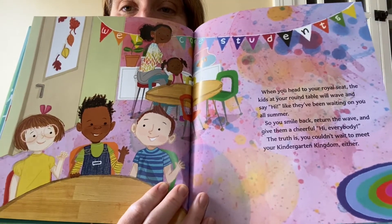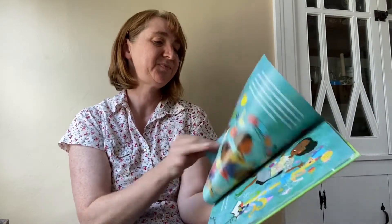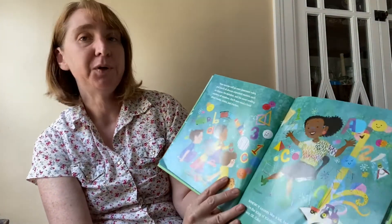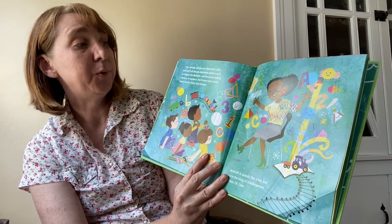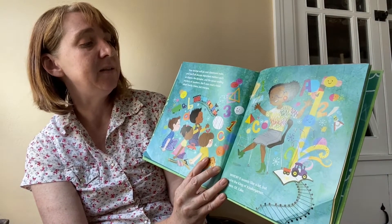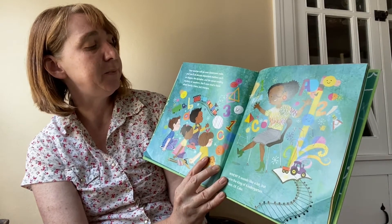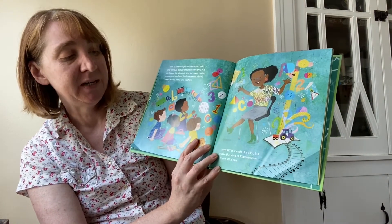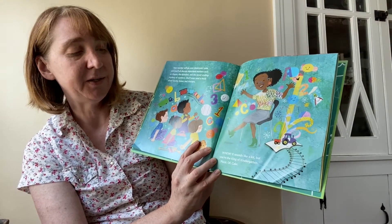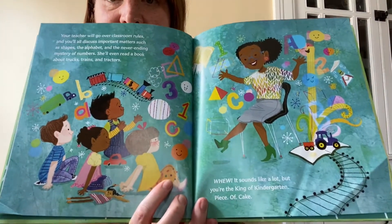There they are — the kindergarten kingdom of friends. Your teacher will go over the classroom rules and you'll all discuss important matters such as shapes, the alphabet, and the never-ending mystery of numbers. She'll even read a book about trucks, trains, and tractors. It sounds like a lot, but you're the king of kindergarten. Piece of cake.